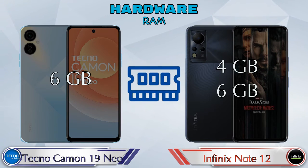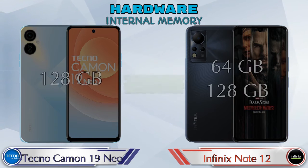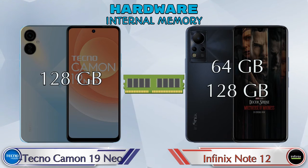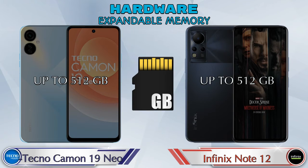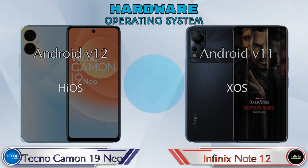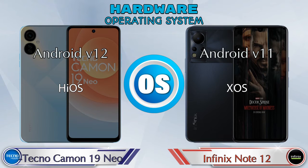Talking about RAM, the Camon 19 Neo has a 6GB RAM option, and the Note 12 has two options: 4GB and 6GB RAM. If we talk about internal memory, the Camon 19 Neo has 128GB storage, and the Note 12 has two options: 64GB and 128GB storage. Expandable memory in both phones is up to 512GB. For operating system, the Camon 19 Neo runs Android v12 and the Note 12 runs Android v11.